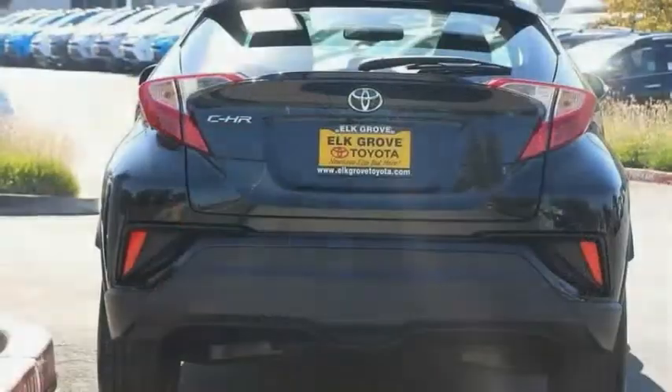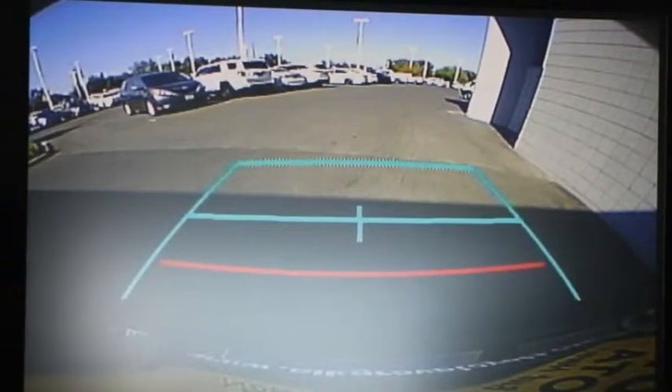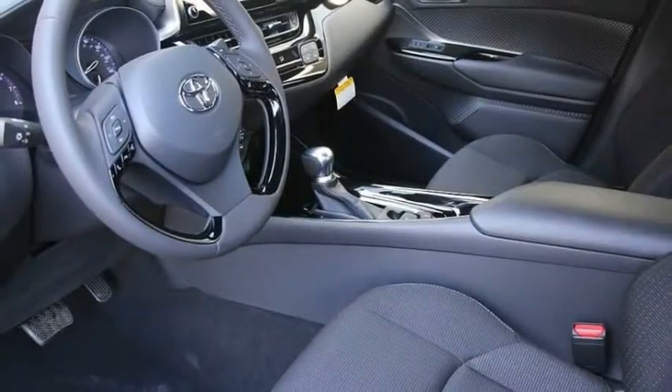The C-HR handles like a race car, and has all the safety features you'd expect from a Toyota vehicle. Here are some of this vehicle's great options.